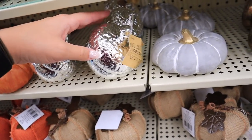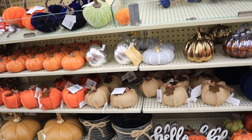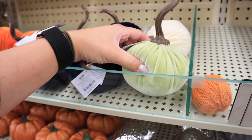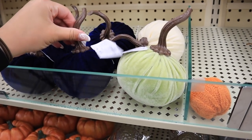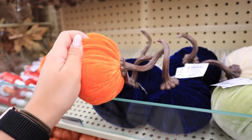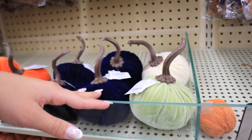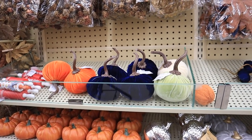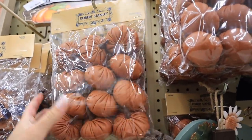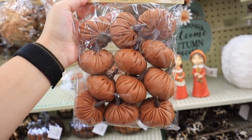A lot of it is this Robert Stanley brand that seems to be the big brand this year, and I really like all the stuff they have. These pumpkins look exactly like the ones from the Target dollar spot — they're $3.99 here and only a dollar in the dollar spot, but they're the same plushy velvety material with really similar stems. I would definitely recommend trying to pick them up in the dollar spot. These are new to me — I did not see these before. Robert Stanley again — look at these little leather pumpkins.